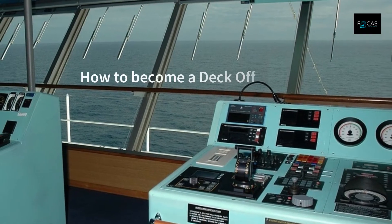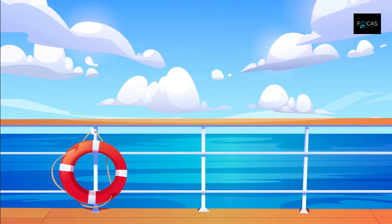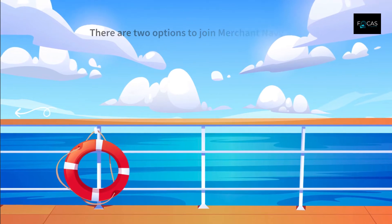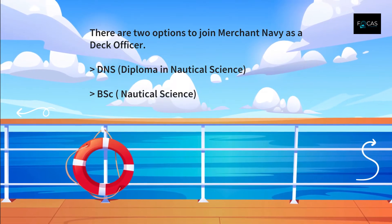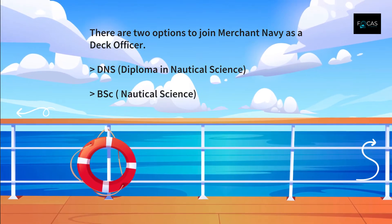How to become a DEC officer? There are two options to join Merchant Navy as a DEC officer. First is Diploma in Nautical Science and second is Bachelor of Science in Nautical Science.